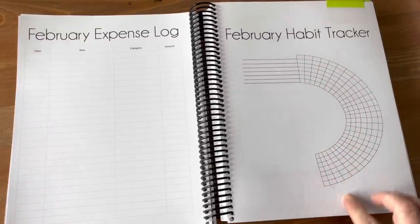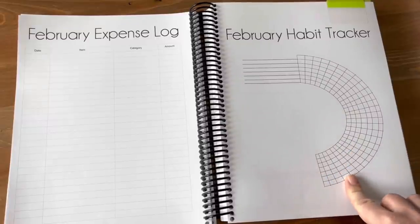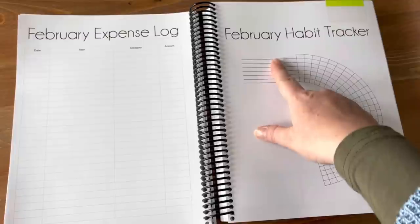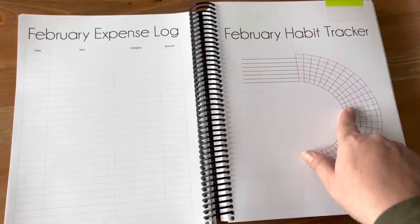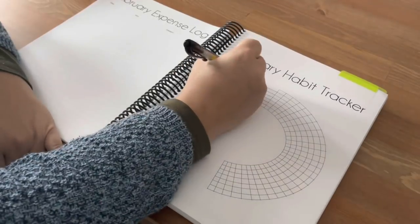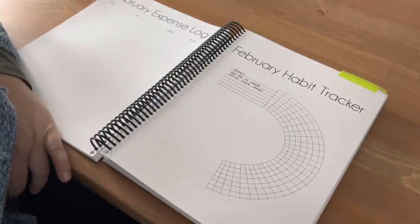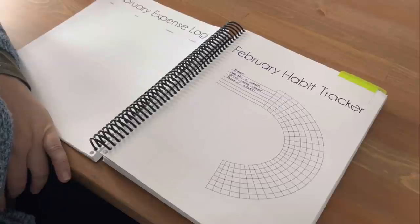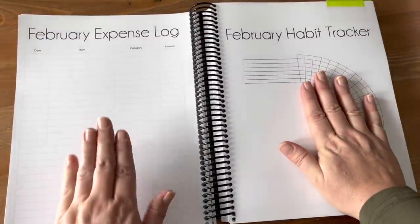On the next page I have a habit tracker. I absolutely love my habit tracker — I formatted it in a kind of arch shape because that was more aesthetically pleasing to me. I can write the different things I want to work on for the month, and each day I'll check off or color in what I've done so I can see over the month how I'm doing. I keep a little tab here so I can come back to the habit tracker and expense log easily.